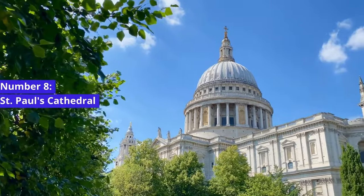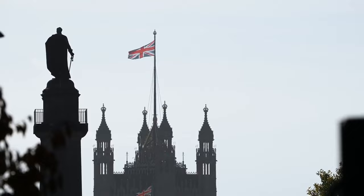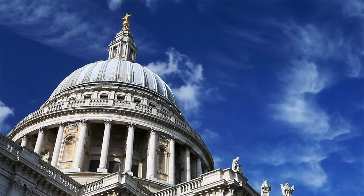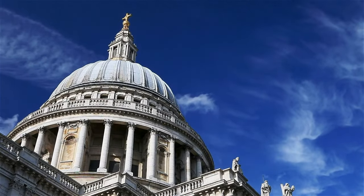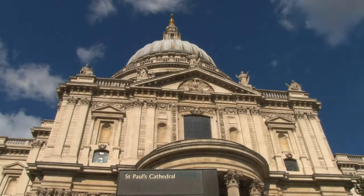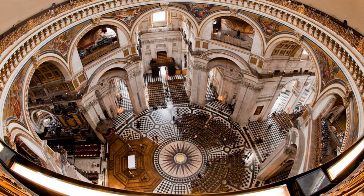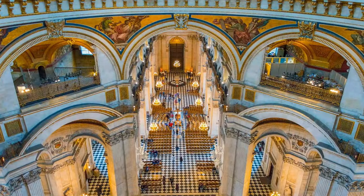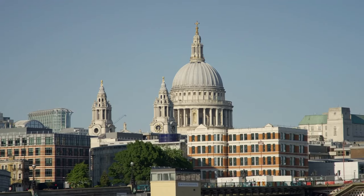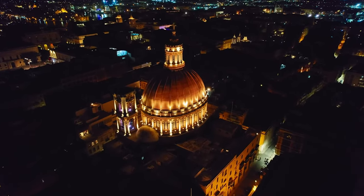Number 8: St. Paul's Cathedral. Our next landmark is St. Paul's Cathedral, a symbol of London's resilience and strength. Designed by the illustrious architect Sir Christopher Wren, the Cathedral is a masterpiece of English Baroque architecture. Ascend to the top of the dome and you'll be rewarded with panoramic views of the city. Inside, explore the impressive interior spaces, including the iconic Whispering Gallery and the crypt, where you'll find the resting place of notable figures like Admiral Nelson. St. Paul's Cathedral is a testament to London's indomitable spirit and the beauty of faith and architecture.